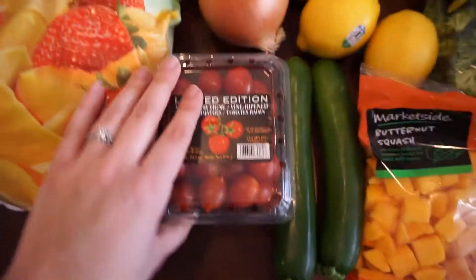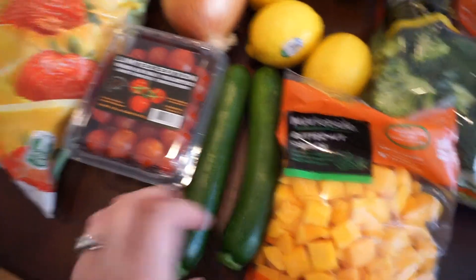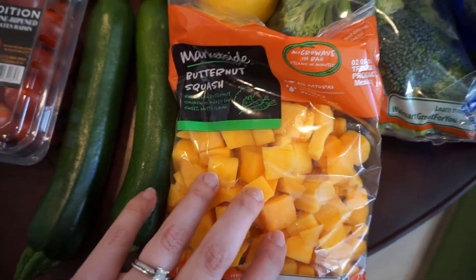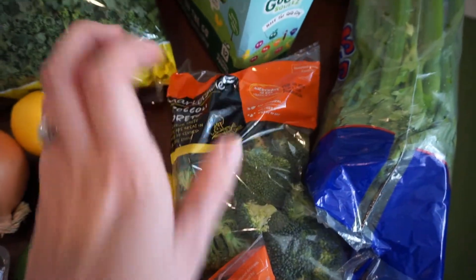Tomatoes for salads, zucchinis for pasta. Got this butternut squash — I'm going to cook it up for Liam and see what he thinks about that. Also broccoli to cook up for Liam; he's a big veggie kid.